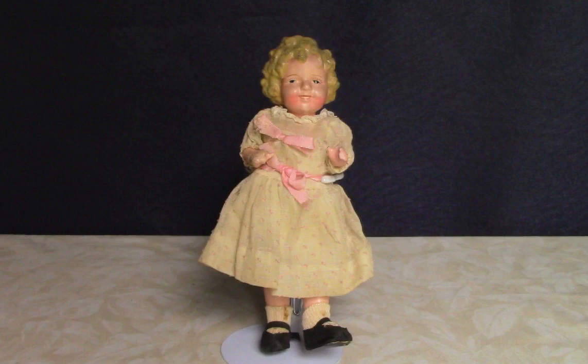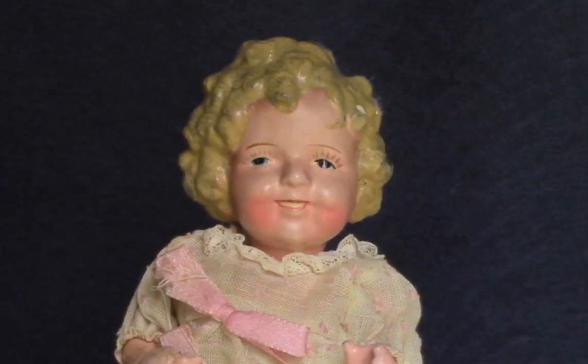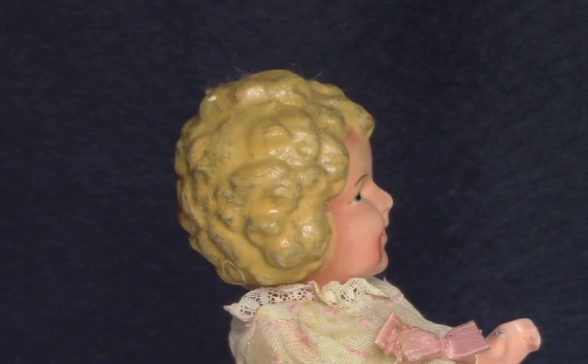This is a very different 8-inch doll made in Japan of a plaster-type composition. Although she was meant to be Shirley Temple, she wasn't made under license, so she's not an official Shirley Temple doll.